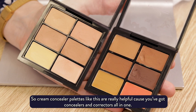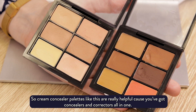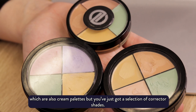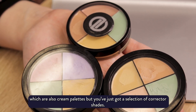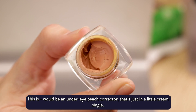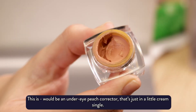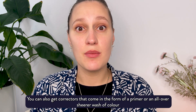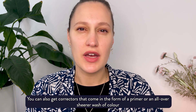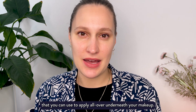Cream concealer palettes like this are really helpful because you've got concealers and correctors all in one. You can also get corrector palettes like this, which are also cream palettes, but you've just got a selection of corrector shades. This would be an under eye peach corrector, just in a little cream single. You can also get correctors that come in the form of a primer or an all-over sheerer wash of color that you can use to apply all over underneath your makeup.